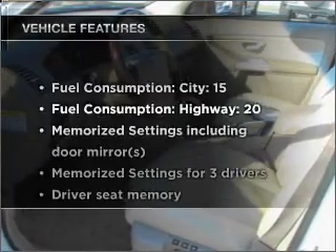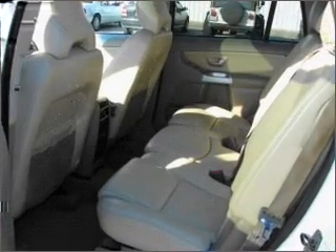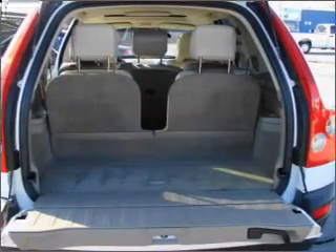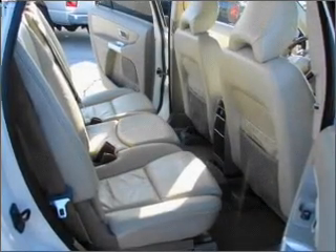Plus, enjoy these notable features that are included in this vehicle: air conditioning, power door locks, power windows, power steering, cruise control, power mirrors, an alarm system, and an AM/FM stereo with a CD player. Call today to schedule a test drive.